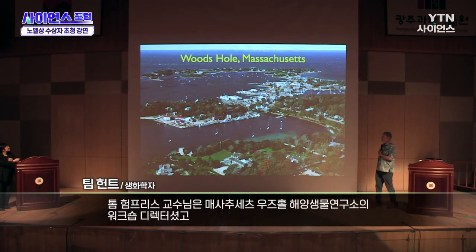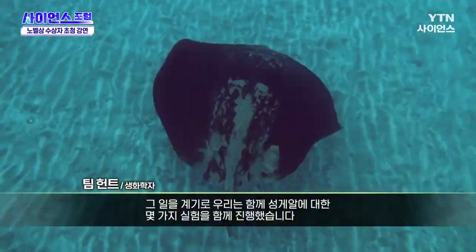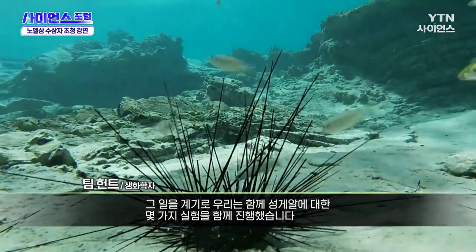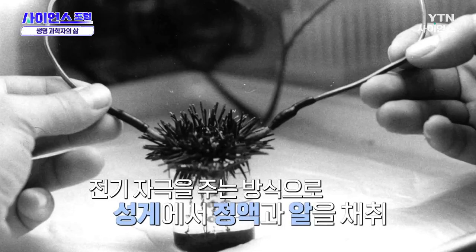It turned out Tom was the director of a course in Woods Hole, and he said, 'Why don't you come next summer to help teach the course, and we can do some experiments together on sea urchin eggs?' I thought that was great — there aren't any sea urchins in Cambridge, it's miles from the sea. So I went, and it turned out to be very easy to get sea urchin eggs. You give the sea urchins a 12-volt alternating current electric shock, and males make sperm.